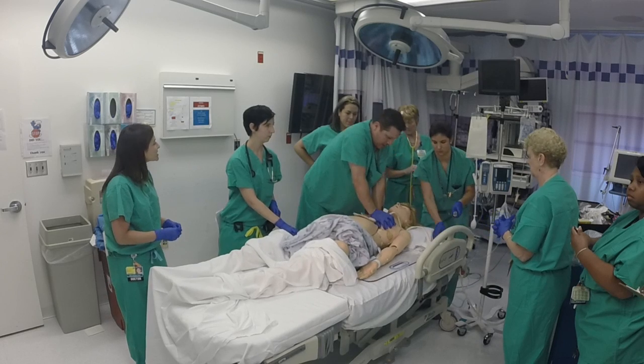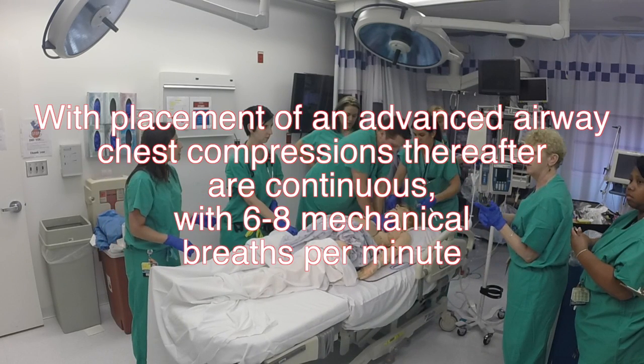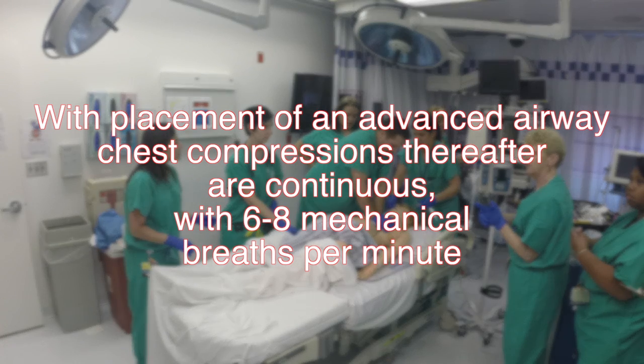Melissa, you'll be taking over after Art. Somebody go get this. With placement of an advanced airway, chest compressions thereafter are continuous, with six to eight mechanical breaths per minute.